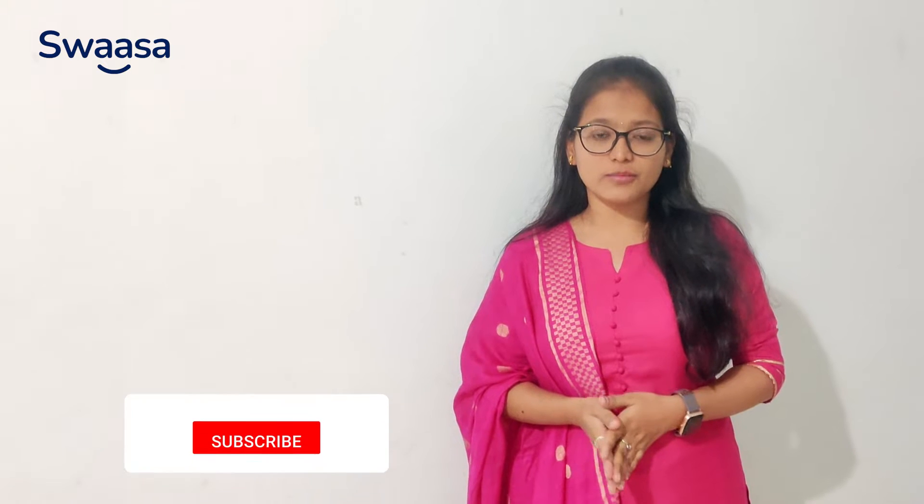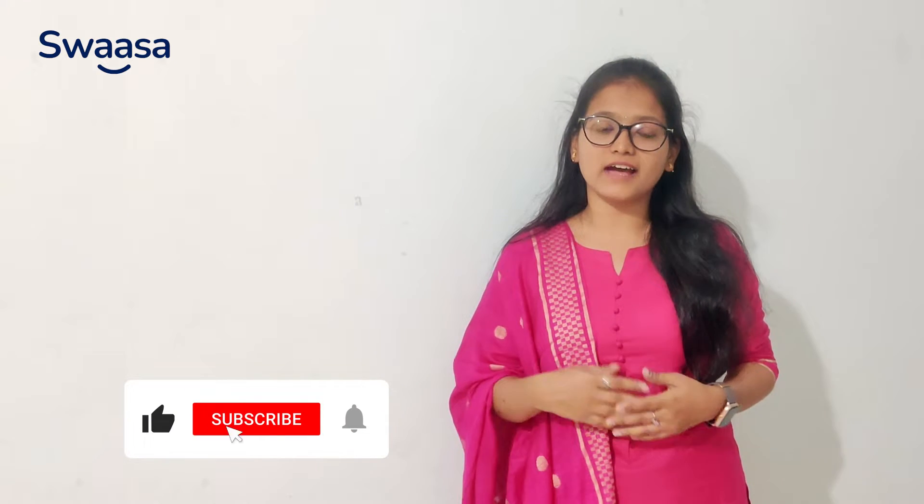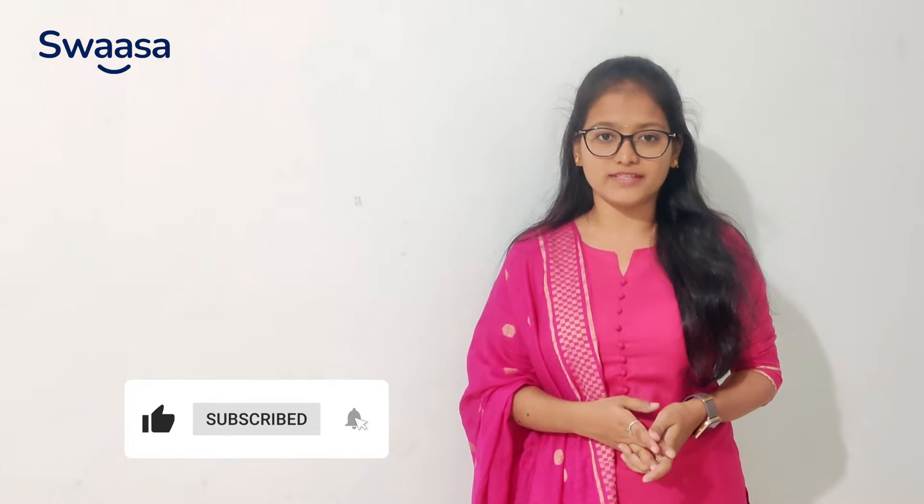Hello everyone, I am Akshita, a pharmacy student. In this video I will be giving information about the courses and jobs that are available after completing your B.Pharmacy. B.Pharmacy is a four-year program that you can take after completing your PUC Science. Firstly, let's know about the courses you can take after completing your B.Pharmacy.